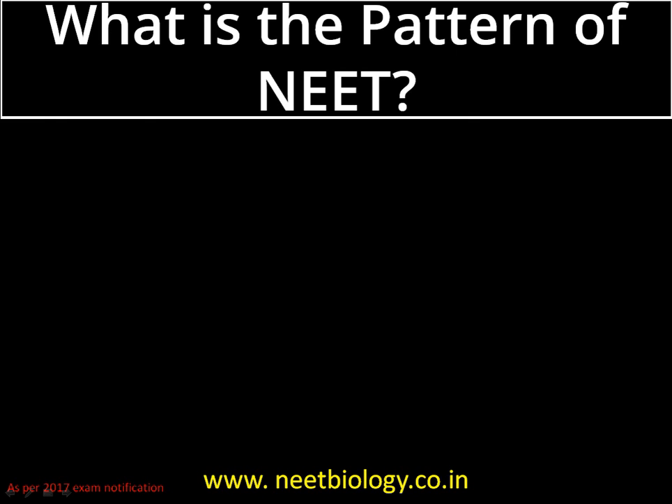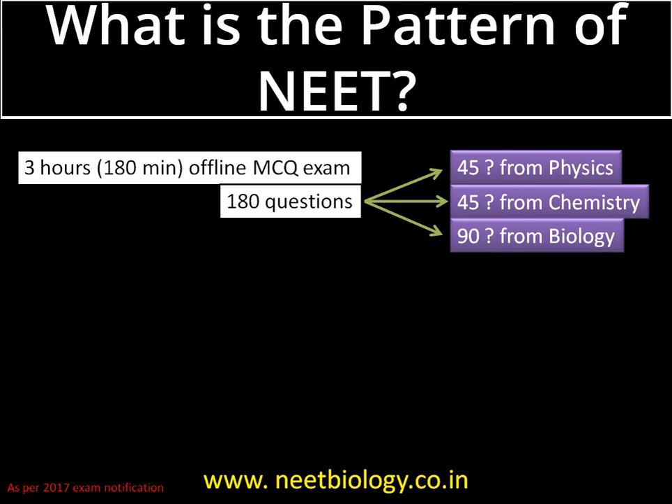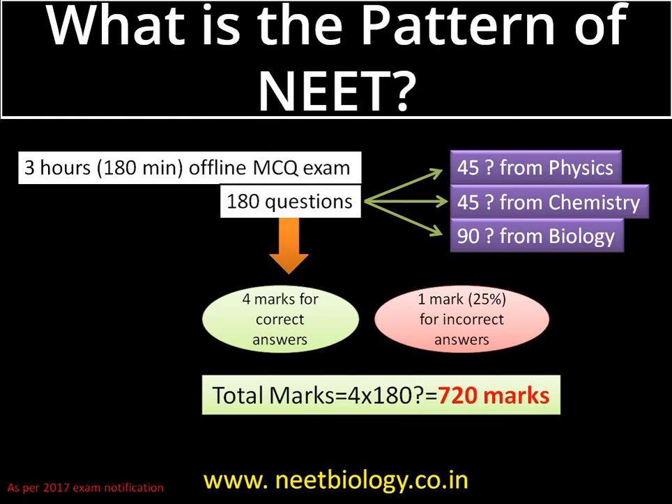As per the 2017 exam notification, this exam is a three-hour offline multiple choice question exam comprising 180 questions: 45 questions from physics, 45 questions from chemistry, and 90 questions from biology, comprising botany and zoology. Each correct answer fetches you four marks and each incorrect answer carries one negative mark. In total, this exam is a 720-mark exam. This is a summary of the NEET exam pattern.